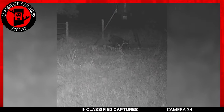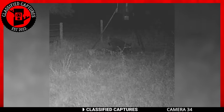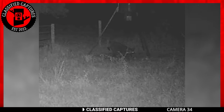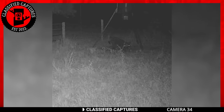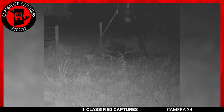Speaking of creatures we have a hard time identifying, a subscriber of the channel sent this capture in. He believes it's a paranormal creature haunting his property. We've critically looked at the image for several days and can't seem to make out what it really is. A team member says he believes we're looking at a hog, but I personally don't see anything of interest or worry in the capture.